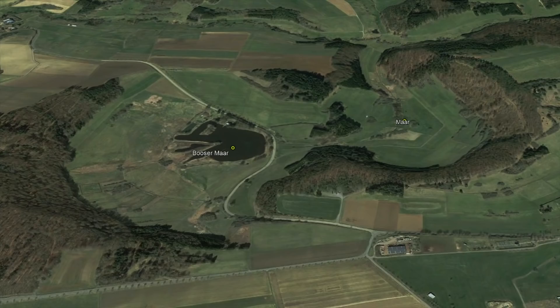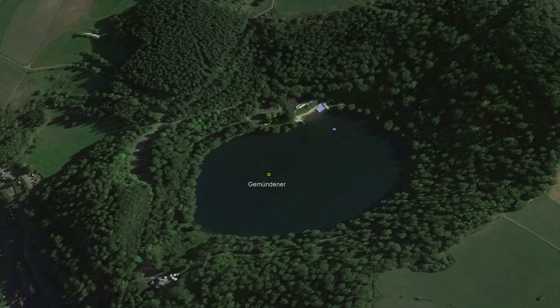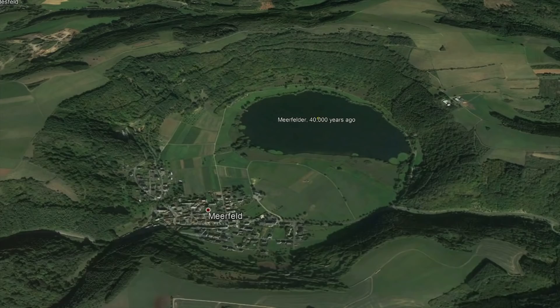Throughout the landscape of this volcanic field, you can find more than 150 large maar explosion craters, some of which measure more than a kilometer across. As an example, the 40,000-year-old Meerfelder Maar, which is now filled with a crater lake, measures 1,600 meters wide and 137 meters deep.